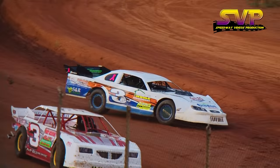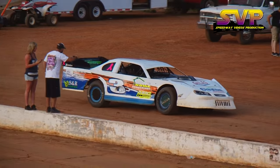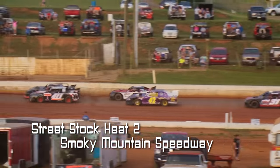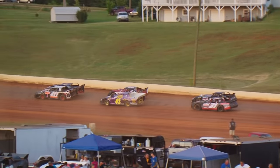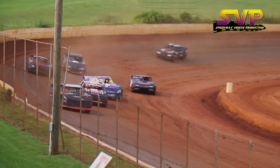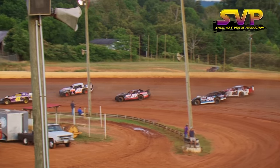We've got heat race number two in the street stock class coming up — once again six laps in length. Travis Reno, Chris Rickett your front row. Rickett has won here a few times in the last couple of years. Robbie Comer in the purple 42 car, always a strong runner here. He jumps into the lead — here comes Robbie Comer in second, Travis Reno third.